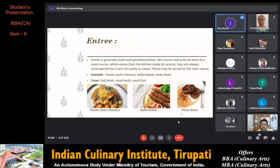Poulet sauté chasseur, also called hunter's chicken, is a classic French stew made with pieces of chicken braised in brown chicken stock, tomato sauce, mushroom, shallots and parsley. Kofta kebab is grilled kofta made of ground beef and lamb mixed with fresh parsley, onion, garlic and warm Middle Eastern spices.